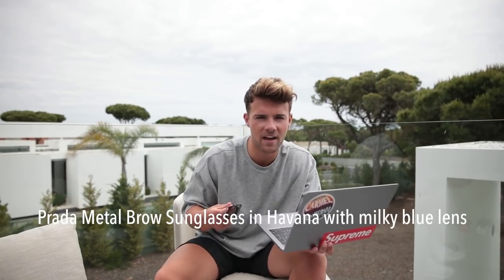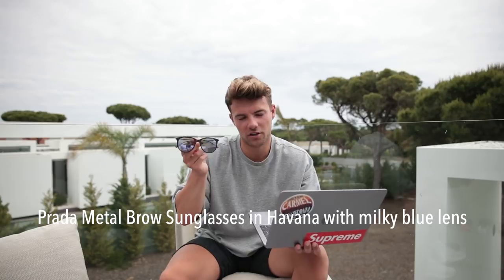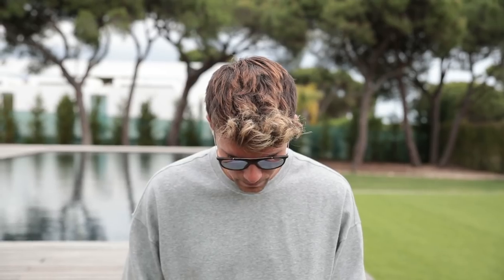Next up we have a pair from Prada — these are Prada Sport sunglasses, specifically the metal brow sunglasses in Havana rubber grey with a milky blue mirror. They say milky blue but it's a nice purple, and they have purple rubber on the backs. These are a very nice pair of sunglasses. I do like the metal brow along the top, and at £180 for a designer make, you can't really go wrong.